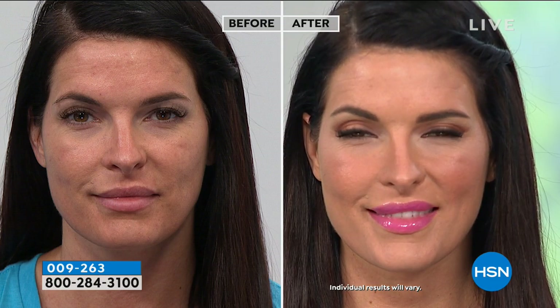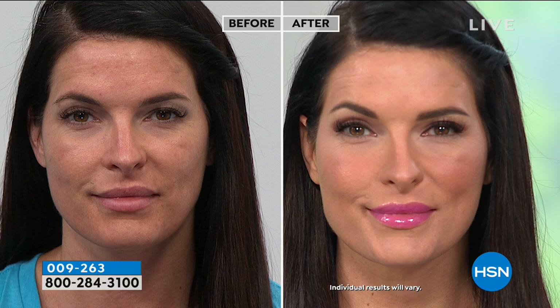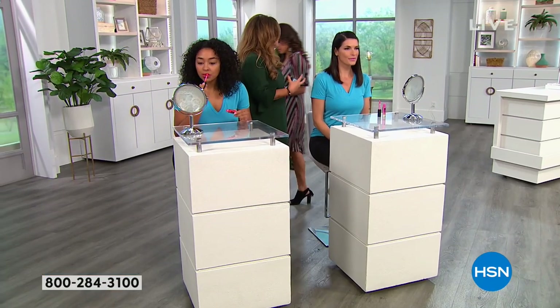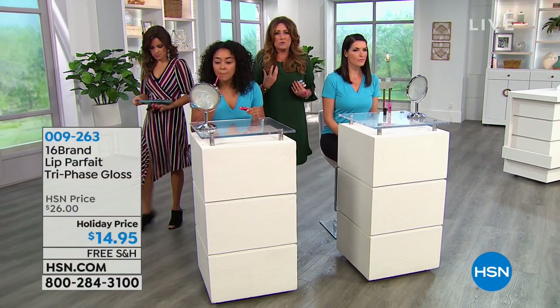Angie is wearing the Yellow Blast. If your lips are starting to age and you have vertical lines, look at Angie's lips in the after. That's a tri-phase lip gloss — no parabens, no sulfates, no animal testing, nothing harsh in the product. Good-for-you ingredients like collagen, beautiful oils, argon oil and rich oils. My favorite shade is Blue Parfait that Kenya is wearing — wait till you see how beautiful this shade is. They look great on all skin tones.